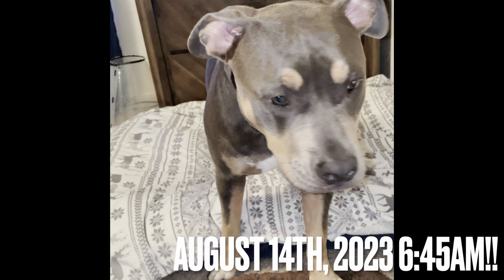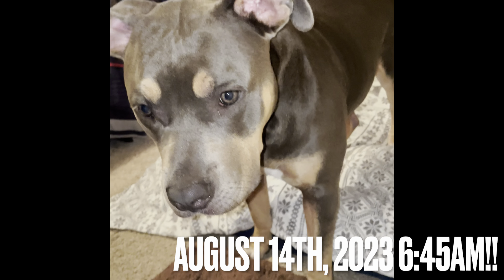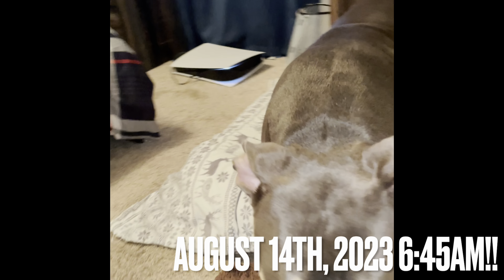She got ate up by something. It just showed like two days ago. Lay down.